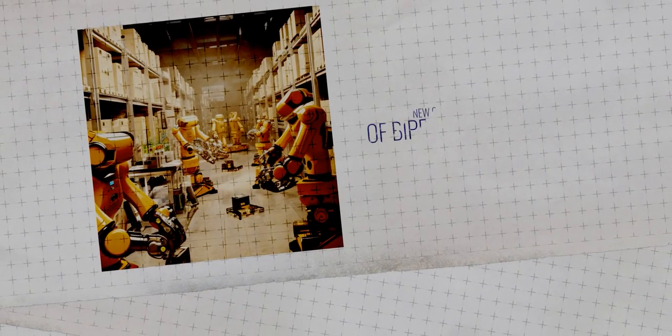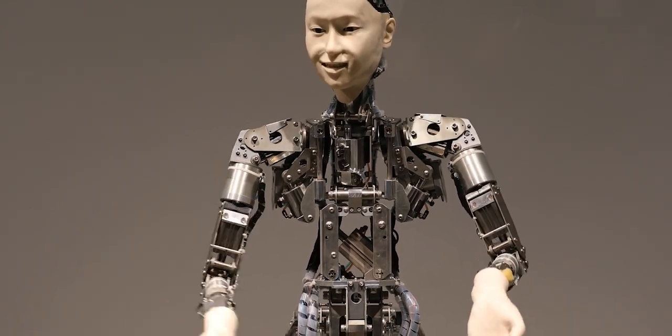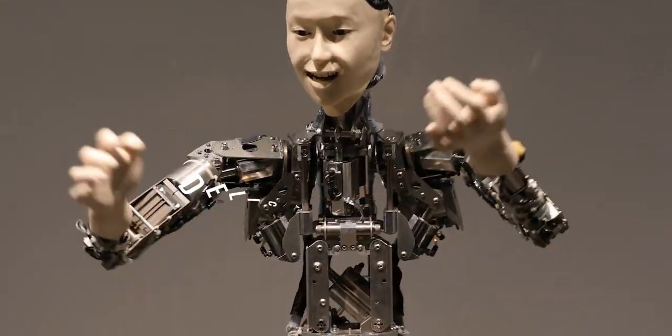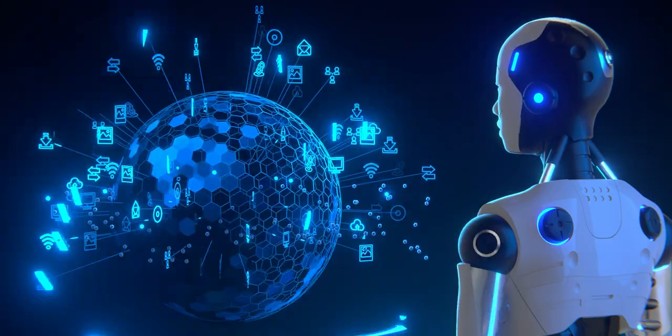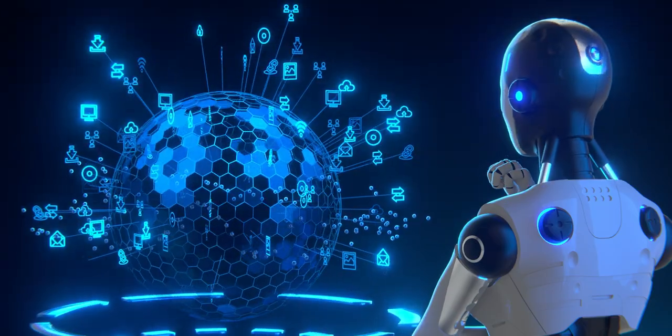And let's not forget the new generation of bipedal robots. These robots can walk, grip, and handle objects in ways that were previously unimaginable. By mimicking human movement, they can navigate more complex environments and perform tasks that require a delicate touch or precise handling, opening up new possibilities for automation in areas once thought too challenging for robots.